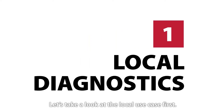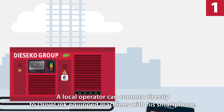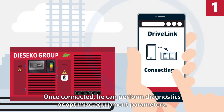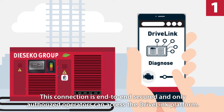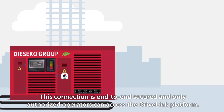Let's take a look at the local use case first. A local operator can connect directly to Drivelink-equipped machines with his smartphone. Once connected, he can perform diagnostics or optimize equipment parameters. This connection is end-to-end secured and only authorized operators can access the Drivelink platform.